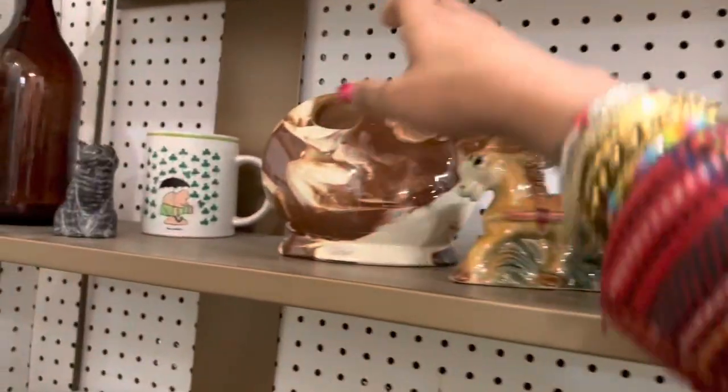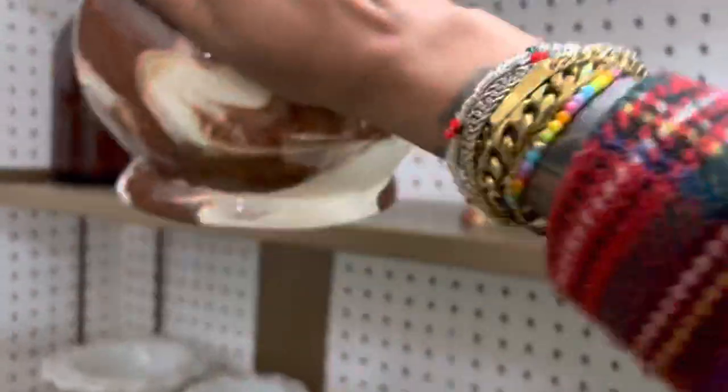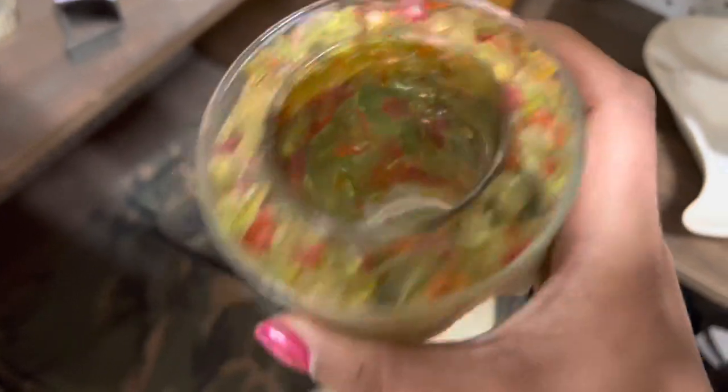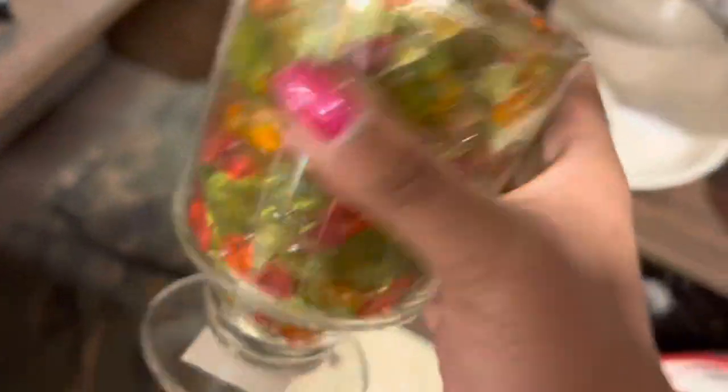This is definitely unique but ten bucks — I don't think it has much resale value honestly. This is fun, I wish there was a pair but it's only three dollars so I'm not gonna complain too much. I feel like you could even repurpose it and put a succulent or something in it. It's super heavy, like at least five or six pounds. I might just end up throwing this in my booth.